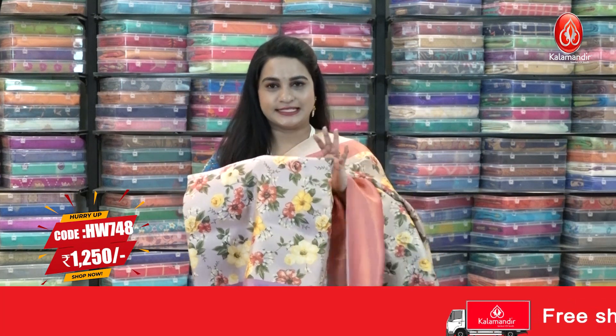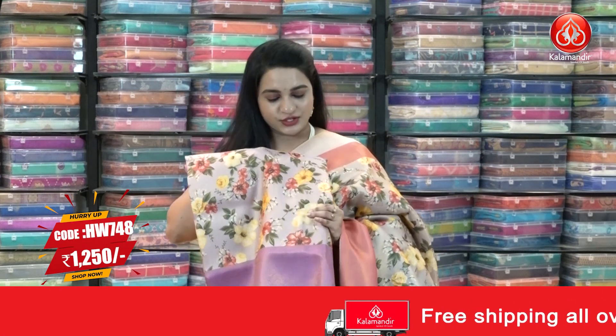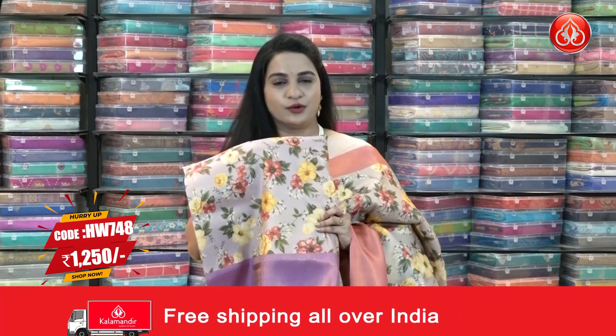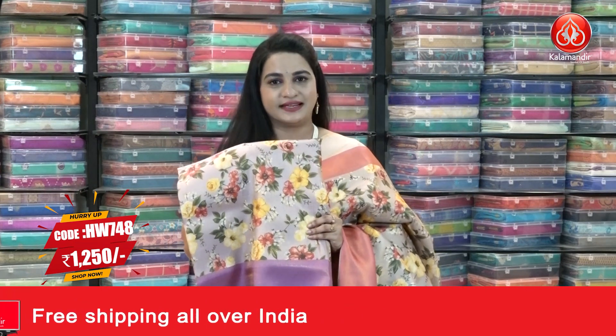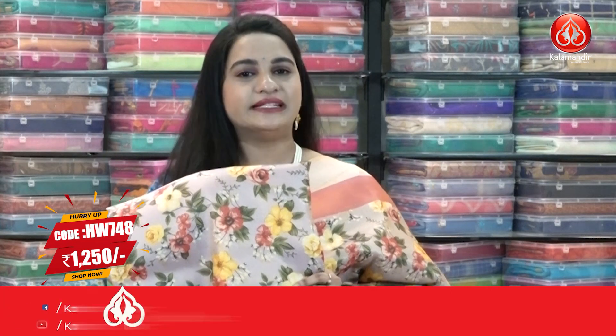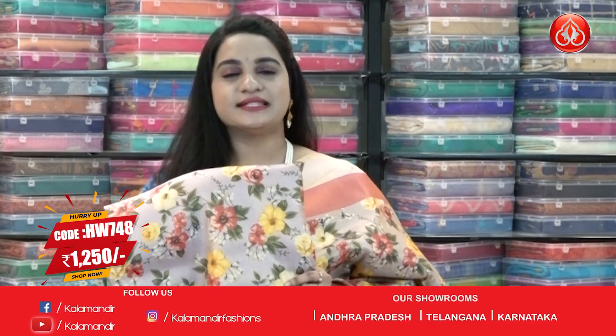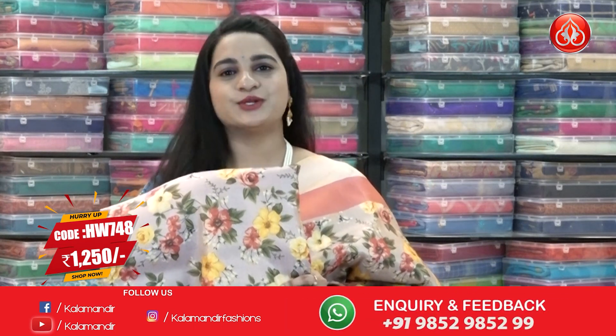We have two more combinations in the same pattern. The second combination is in rosy brown and purple violet color. Saree code HW748, actual price ₹2500, offer price ₹1250. To buy, take a screenshot and ping us on our WhatsApp number.